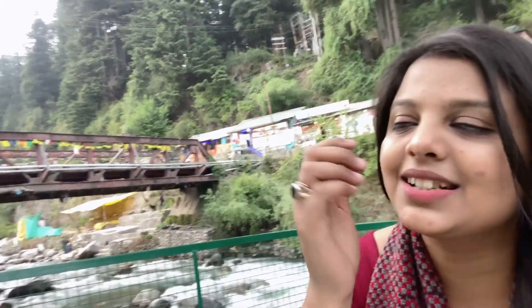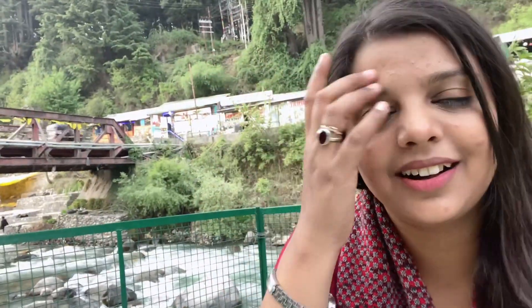We have covered a little of Old Manali. There is a Manu temple here, but it's a little uphill so we decided not to go. We are going to the opposite side of the river. We are now at a riverside cafe where you can see the Old Manali Bridge. We are doing a little early dinner here because we have to head back to the hotel.